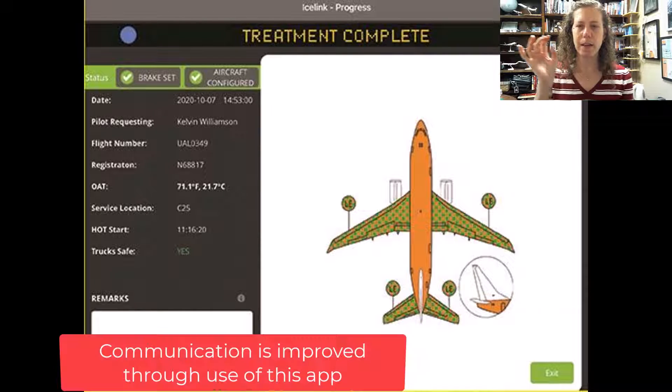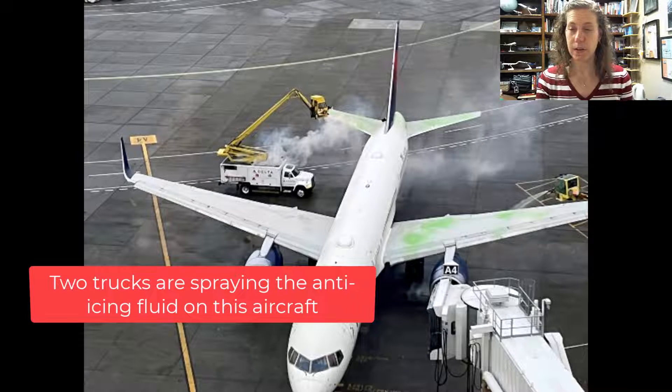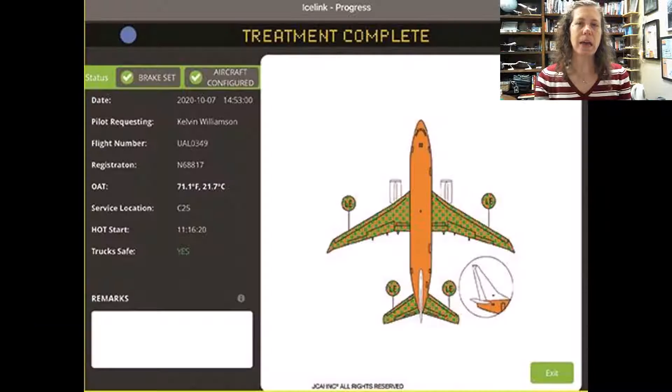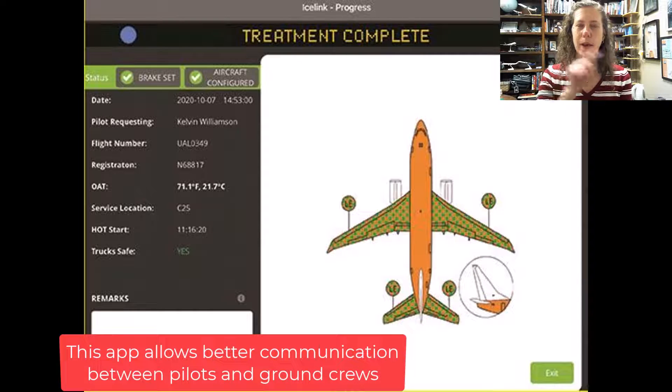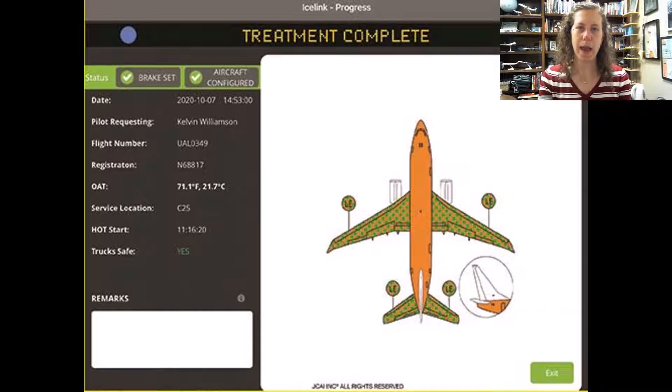When the de-icing begins, it's all coordinated through the app. The pilots have access to the app and actually know the progress the de-icing truck is making as it goes around and sprays — there can be more than one truck working at once. The system tells the pilot the progress and also communicates with the de-icer so they know when the pilot is ready to begin, because the brakes need to be set and the cabin air needs to be turned off — we don't want the fluid getting into the cabin. This communication has now been automated through the app at certain airports.